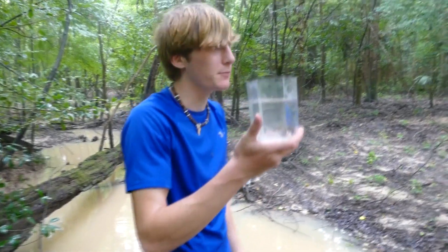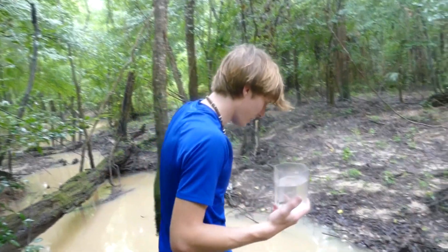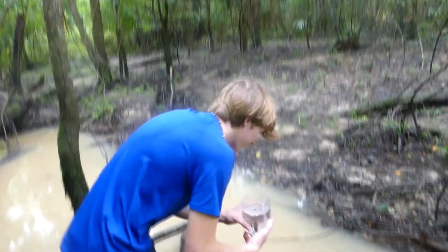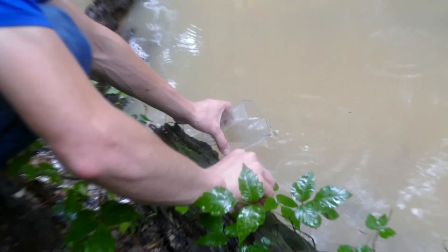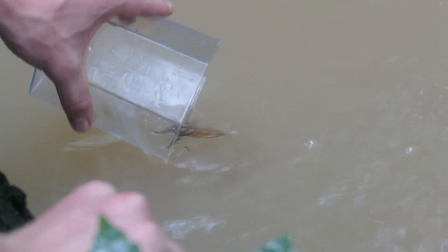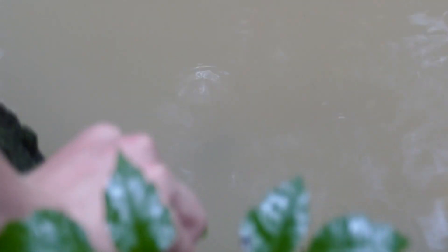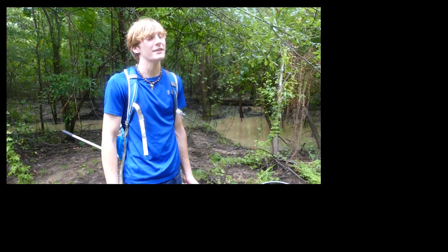Alright guys, we're going to go ahead and let this bug go. Thankfully it hasn't completely poured on us, so the camera didn't get waterlogged, but we've got to hurry up and make sure we keep it that way. See you little buddy — watch him swim off. And there he goes. Well guys, that's it for this video. We really hope you enjoyed, and if you want to see more bug videos like this, make sure to leave a like and subscribe. That's all for now, and we'll see you next time.